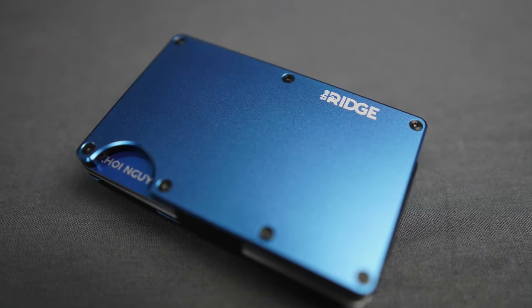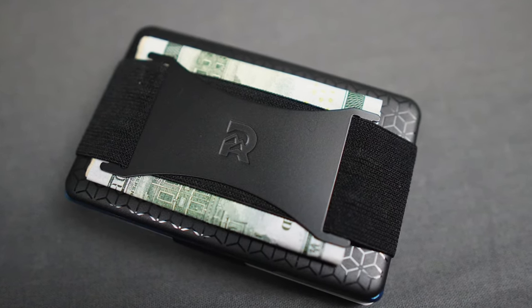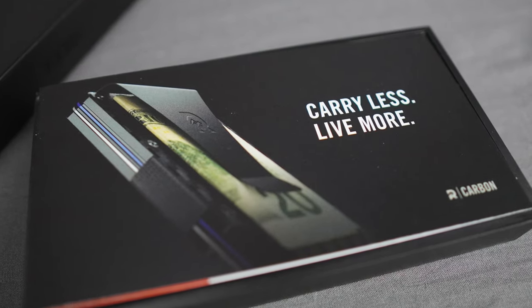To date I have amassed a few dozen minimalist slim wallets, so I have many reference points as to what comprises a quality minimalist wallet. Ridge was founded in 2013 as a father-son team, Daniel and Paul Kane, via Kickstarter. The mission is simple: to maximize your life by minimizing what you bring along — streamlining daily life through quality products. Their mantra is "carry less, live more."